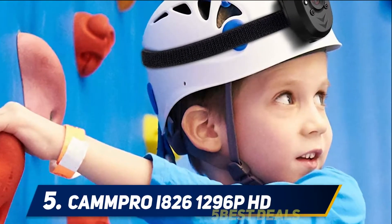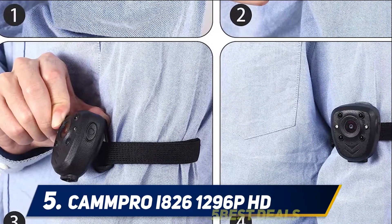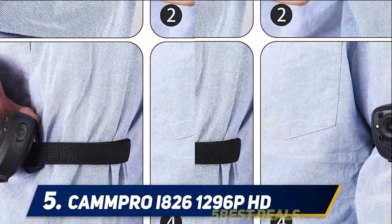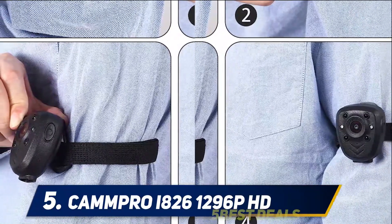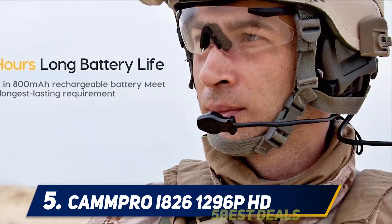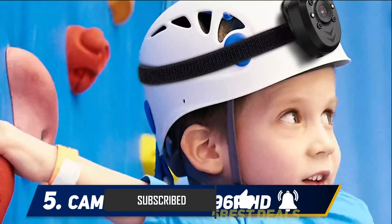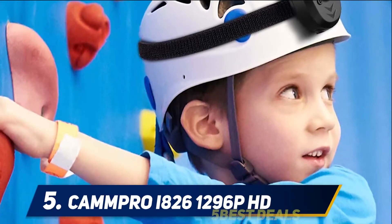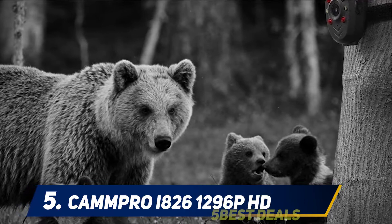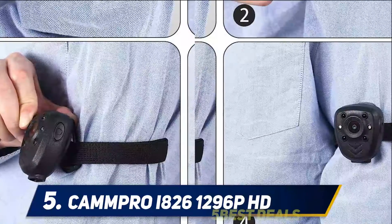Campro i826 1296p HD. With 128GB of built-in memory, there will be plenty of space to store all video captured. The 1296p HD night vision recording is equipped with high-intensity infrared LEDs that capture clear footage up to 50 feet away in pitch black darkness. A powerful 3500mAh battery lets you record for up to 11 hours in a row. A 2-inch LCD monitor allows you to instantly watch back previous recordings, and the camera can be connected to any computer to read the disc automatically.